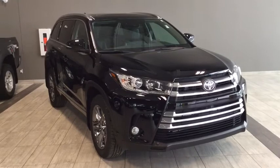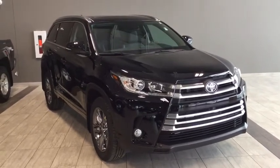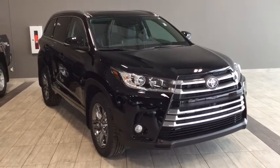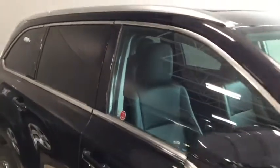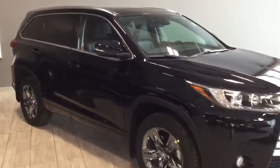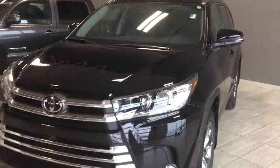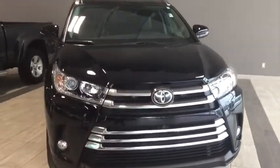Hello and welcome to another video walk-around with myself, Jennifer, at Toyota Northwest Edmonton. Today we are looking at your absolutely stunning and always functional 2018 Toyota Highlander Limited — a four-door, seven-passenger all-wheel drive SUV in a head-turning midnight black. On the front you have your fully automatic headlights and your pre-collision system with pedestrian detection, all part of your Toyota Safety Sense.